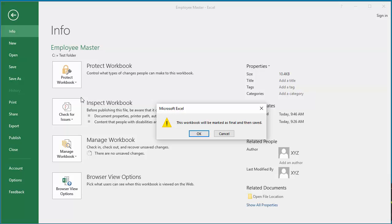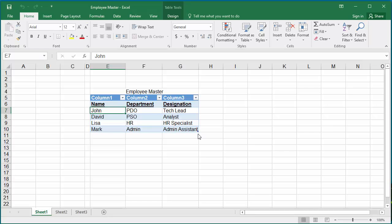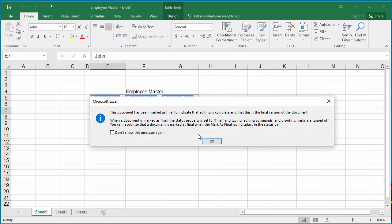Excel displays a message: 'This workbook will be marked as final and then saved.' Click OK. Excel then displays another message: 'This document has been marked as final to indicate that editing is complete and that this is the final version of the document.' Click OK.